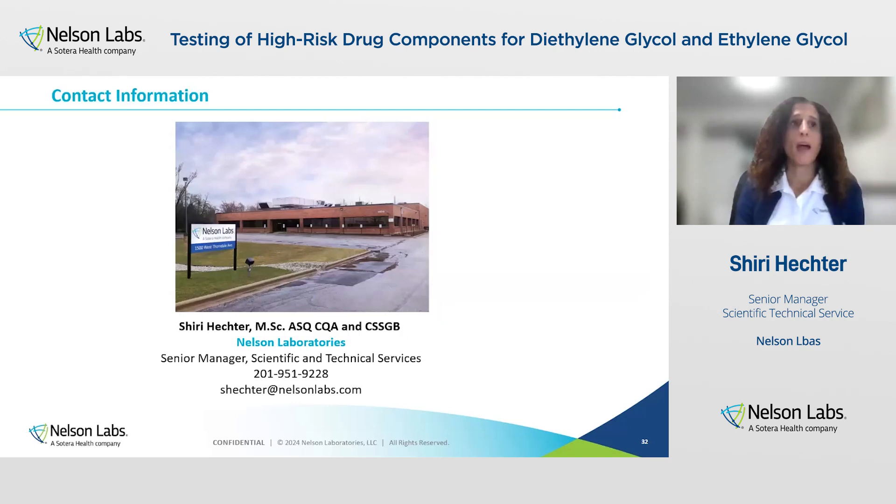This is Nelson Labs' new Forma Center of Excellence where we perform ethylene glycol and diethylene glycol testing and other analytical tests. That concludes my presentation for today. I will pass it on to Mike for question and answer.